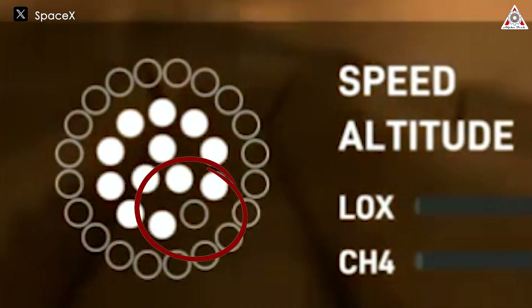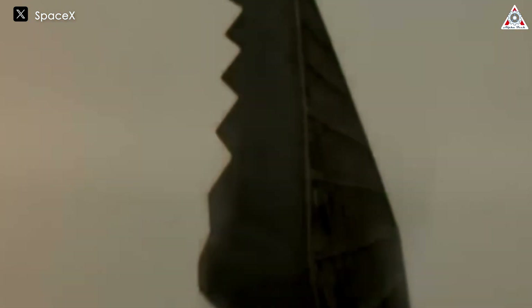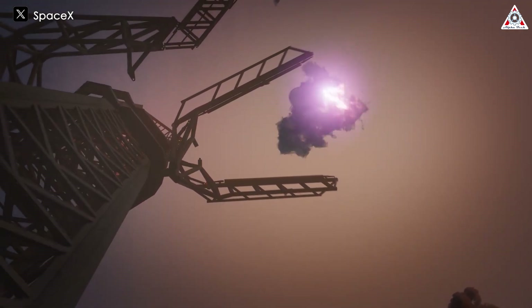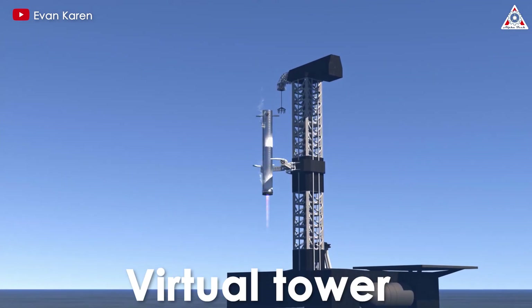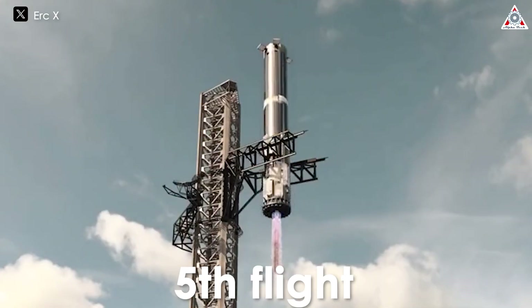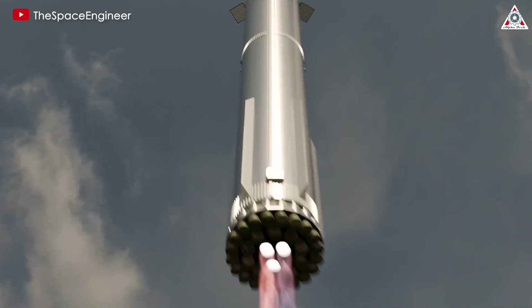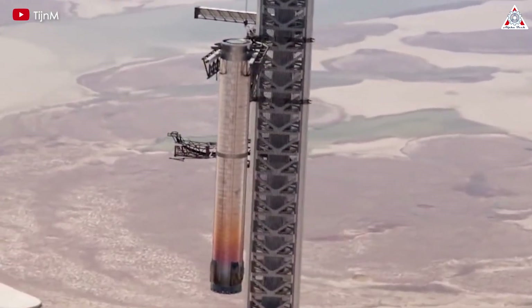But just a few seconds later, it stabilized itself. Although one engine failed to reignite, likely causing a small explosion, the Super Heavy still managed to glide gracefully for a visually stunning soft landing. This achievement fulfilled SpaceX's goal of landing the booster stably at a designated location referred to as a virtual tower, opening up the possibility of a tower catch on the fifth flight.